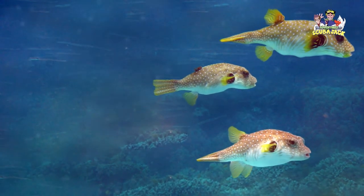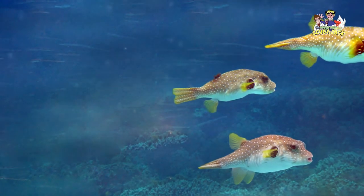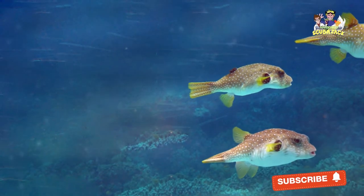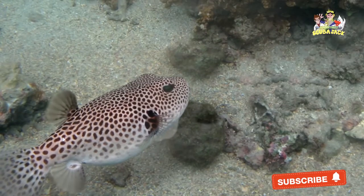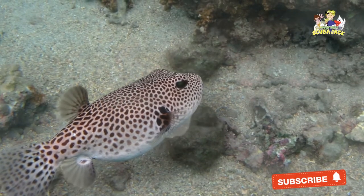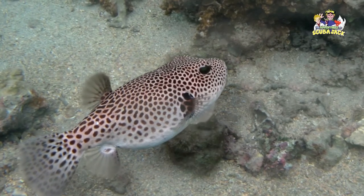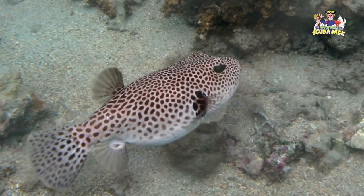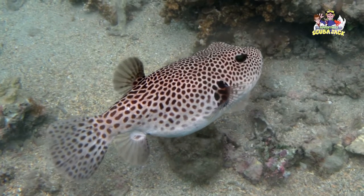Depending on where they are located, Pufferfish tend to eat different things. Most Pufferfish eat things like algae and small invertebrate animals. However, some of the larger species can dine on things like clams, mussels, and larger shellfish. If a Pufferfish cannot find delicious fish to eat, it can survive on vegetation alone.